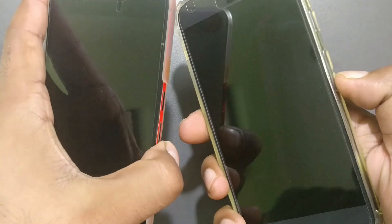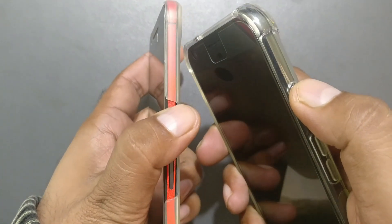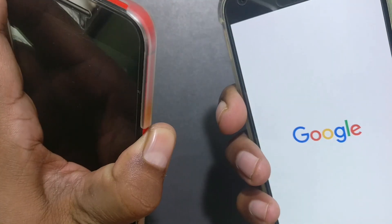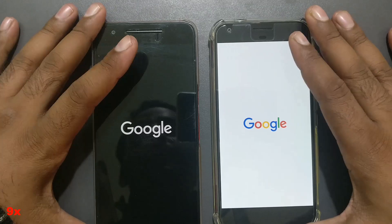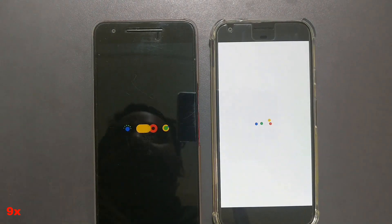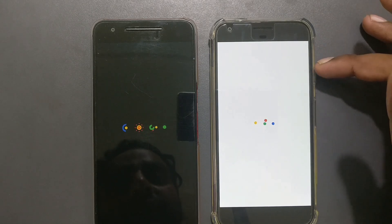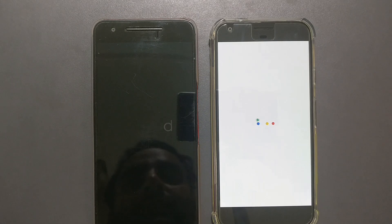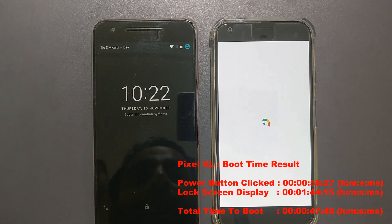I'm turning both phones on together — everything is off. Powering on in three, two, one. Both are running Android 7 — the Pixel is on 7.1 and the Nexus 6P is on 7.0 official. Surprisingly, the Nexus 6P got to the screen faster, so it looks like Android 7.0 may be faster at boot.